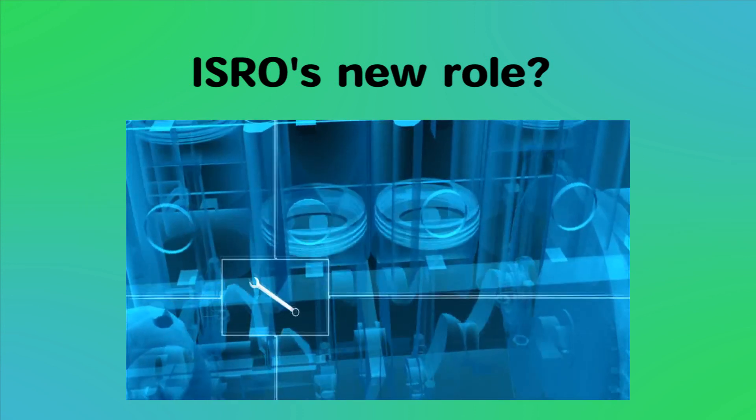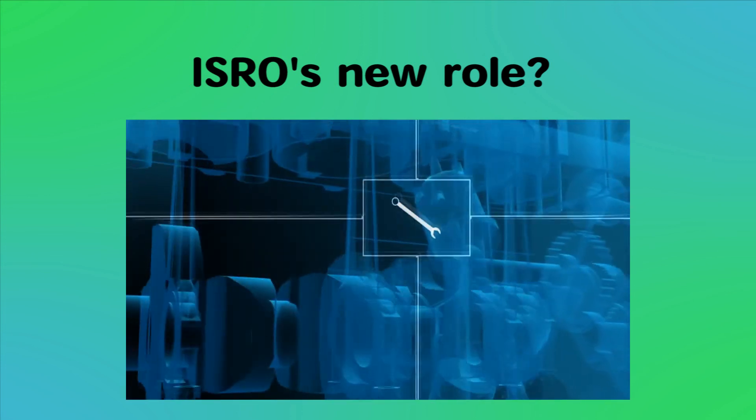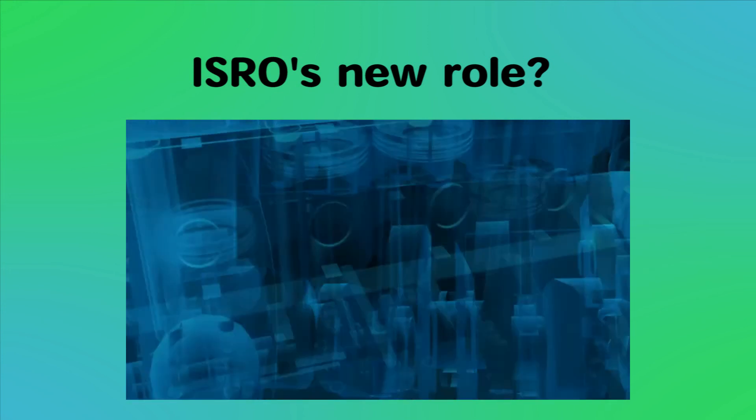With these announcements, ISRO's new focus seems to be on utilizing technology developed for space applications for eco-friendly automotive applications. What do you all think about ISRO's new role?